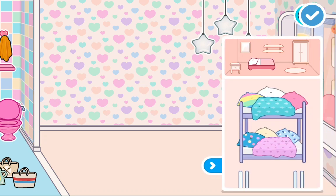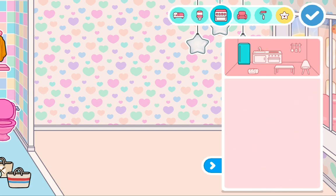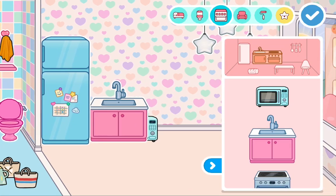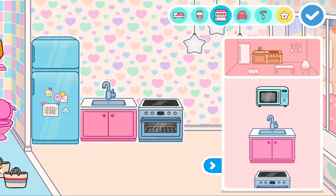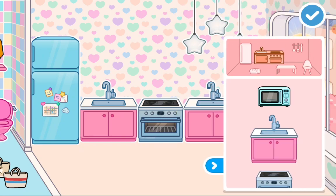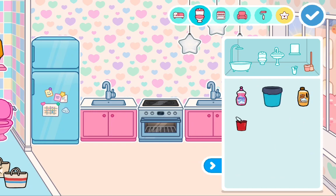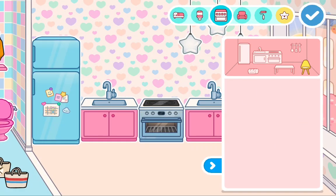The idea I thought of is I'm gonna put the fridge right over here, and then the sink next to it, the oven, and then next to it I'm gonna put a spare frame or just another sink — I'm gonna put two sinks this time because it will be cool. And over that little place I'm gonna put the cleaning stuff.